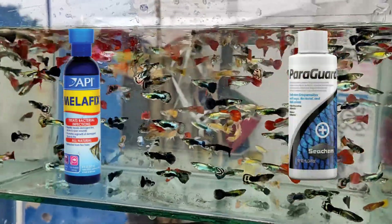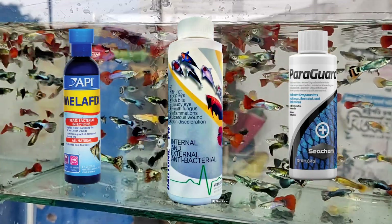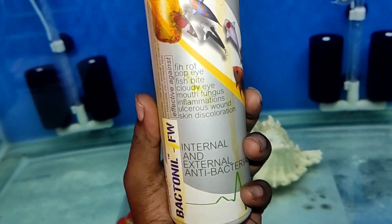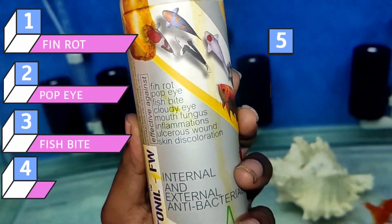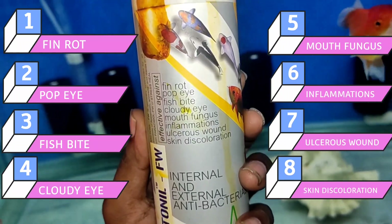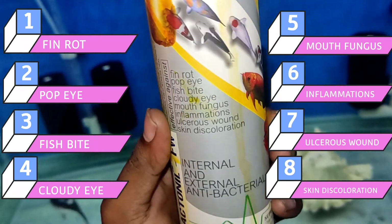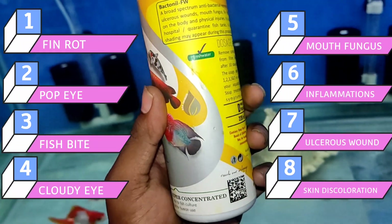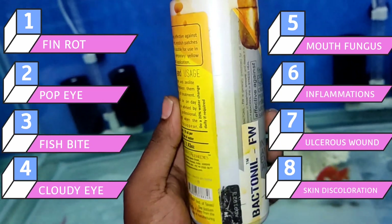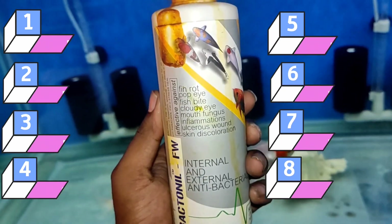Try Bactoneal FW by Aqua Remedies. Yeh ek medicine fish ka fin rot, popeye, fish bite, cloudy mouth, fungus, inflammations, ulcerous wounds, and skin discoloration — eight types of problems — secure kar sakta hai. Main pichle ek saal se ise use kar raha hun aur mujhe result mila hai Bactoneal se.